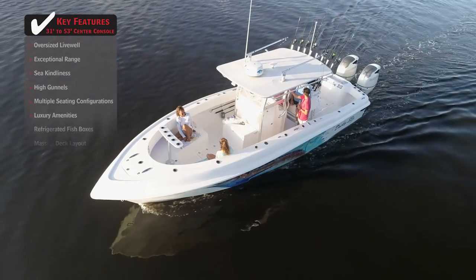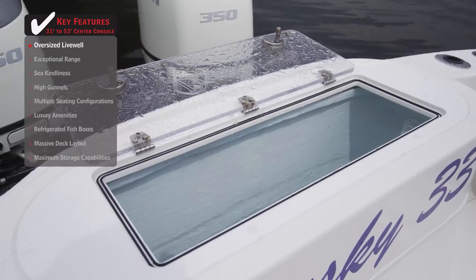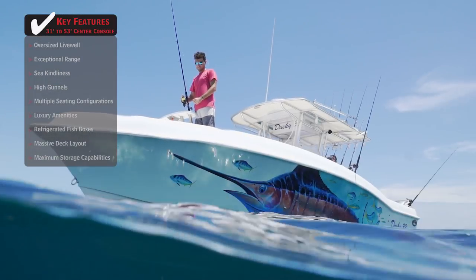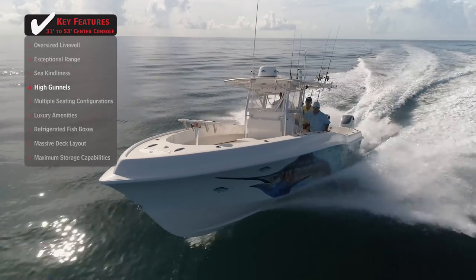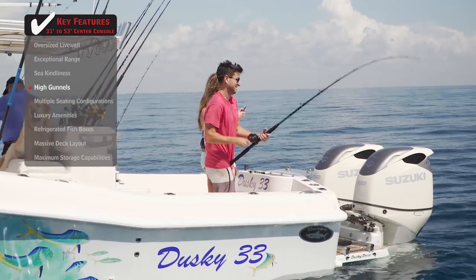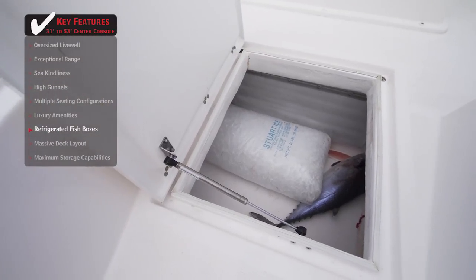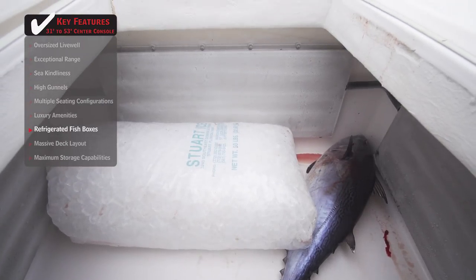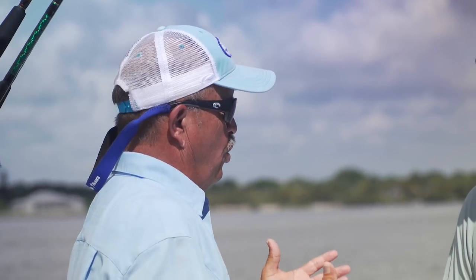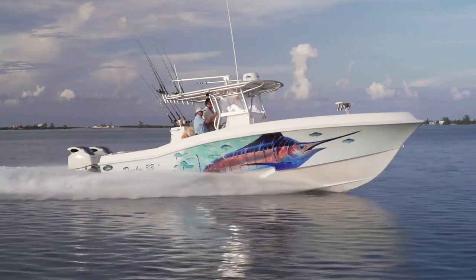Standout features on the Dusky 33: when heading offshore for a long day of fishing, an oversized live well allows anglers to take plenty of bait to last throughout the day. Built to keep anglers safe in rough conditions as well as keeping passengers dry while running, high gunnels are a must for a boat that lives in the blue water. After catching your fair share of fish, large refrigerated fish boxes offer plenty of space for even the largest catch. Join our hosts George Labonte and Rick Riles as they conduct walkthroughs and review key features, all to help you decide if this is the best boat for you.